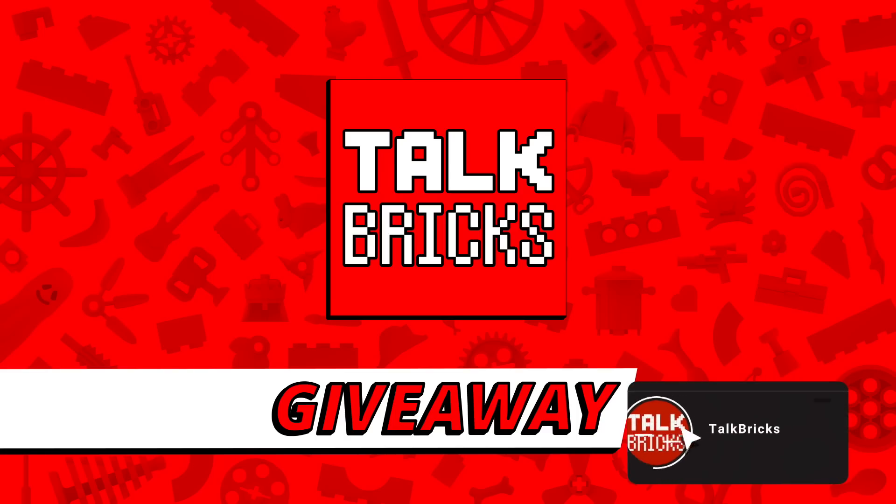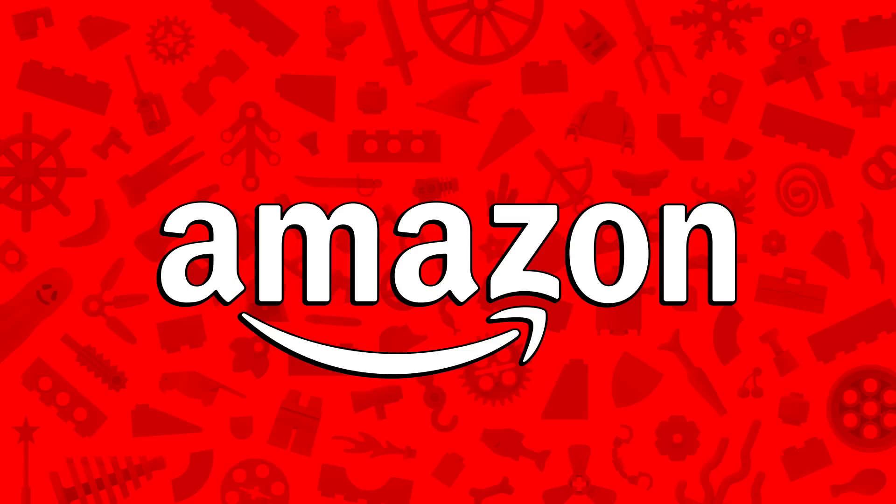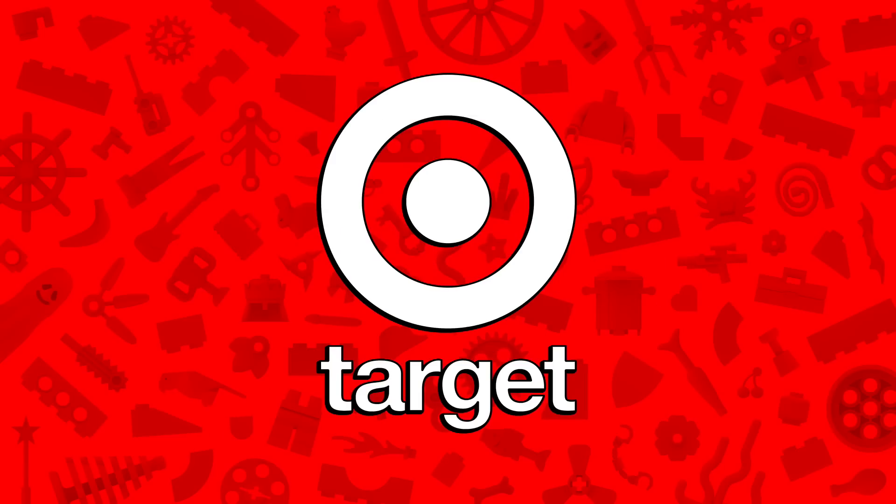I'll kick off another round of the weekly giveaway — just subscribe and leave a comment about this week's news. And of course I'm back with LEGO deals from Amazon and across the web, so if you want to pick anything up and support the channel, there are links in the description below.